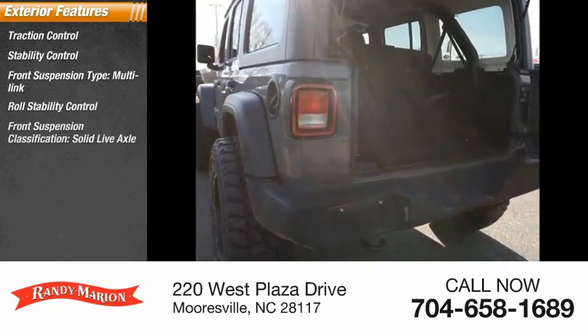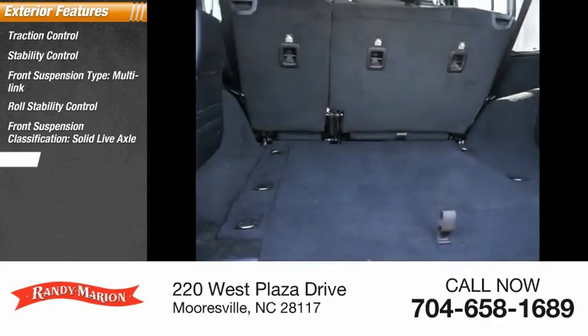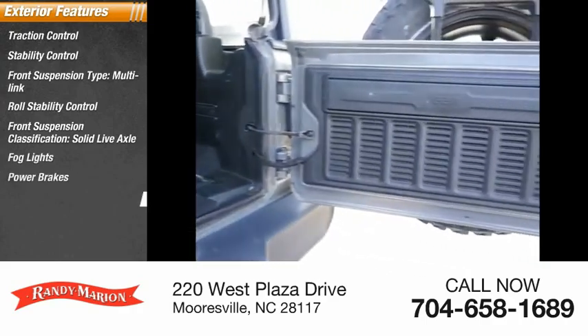Roll stability control, front suspension classification — solid live axle, fog lights, power brakes, and braking assist.